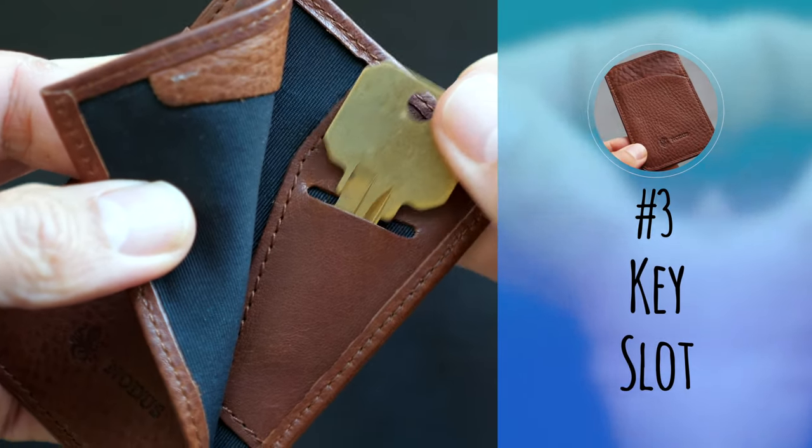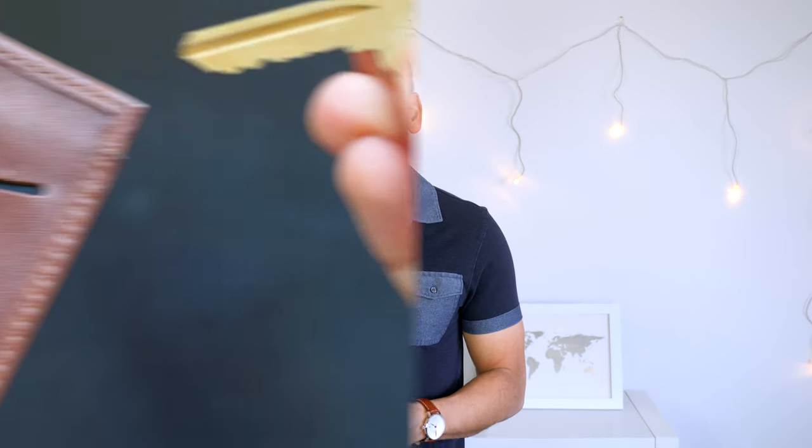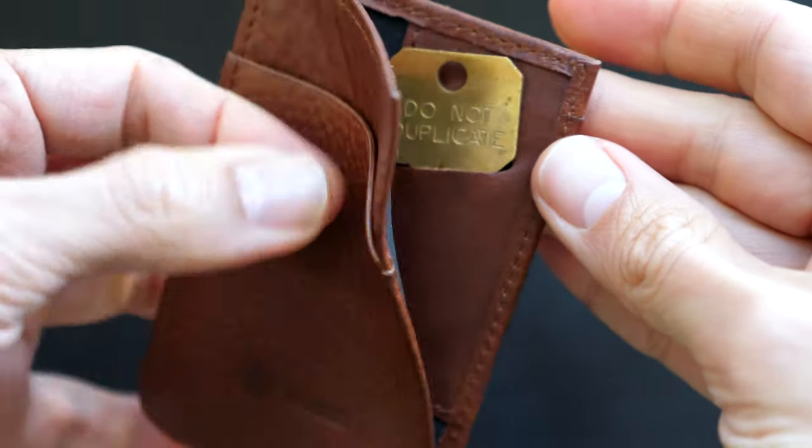Number three: key slot. Like the Compact Coin Wallet, this wallet has a slot for a key. I love this feature. You never know when you need to carry a spare key, a bike lock key, or even a room key when traveling. I've only seen a few wallets that have this feature, so it's definitely a unique highlight of this wallet and brand.